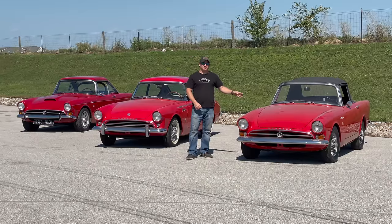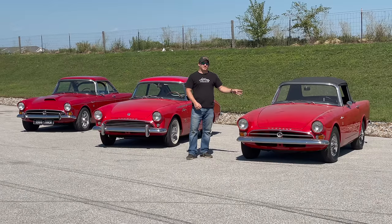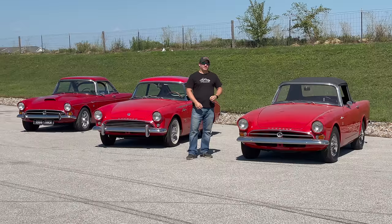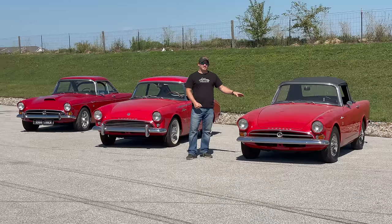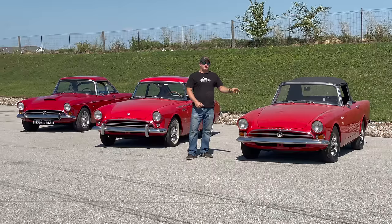Well, it just so happens that this particular Sunbeam Alpine is one of probably less than 20 Alpines that came originally with a BorgWarner automatic transmission and are still running and on the road today. If you were to search through the Sunbeam Alpine registry, you would find that this particular car is the oldest one that came with a BorgWarner transmission and is still in its original running condition. Since these cars are so rare, I thought I'd give you a tour today because I can't take it to the show.